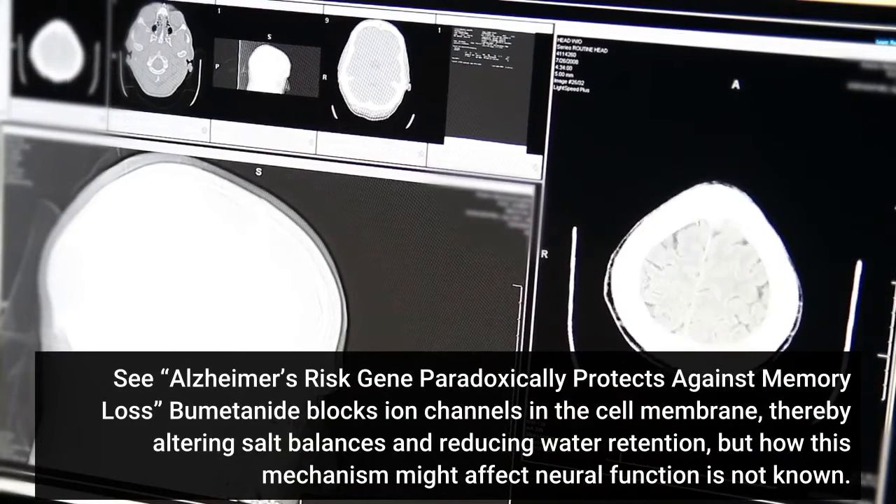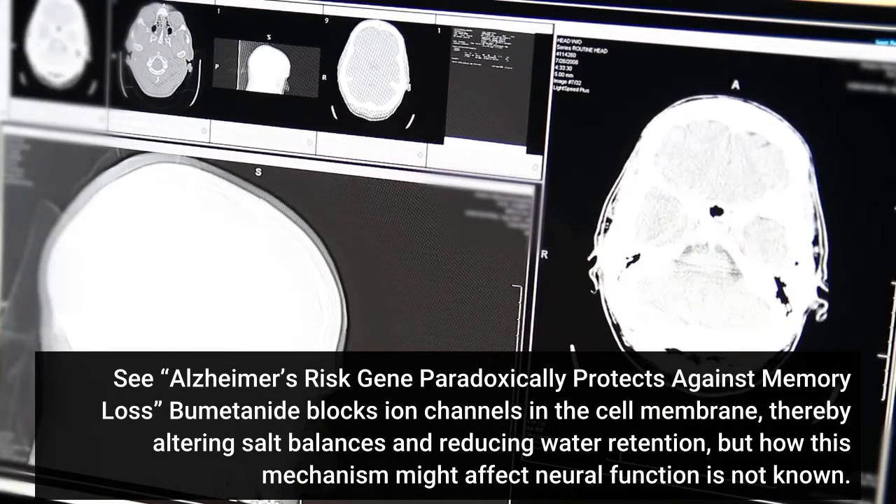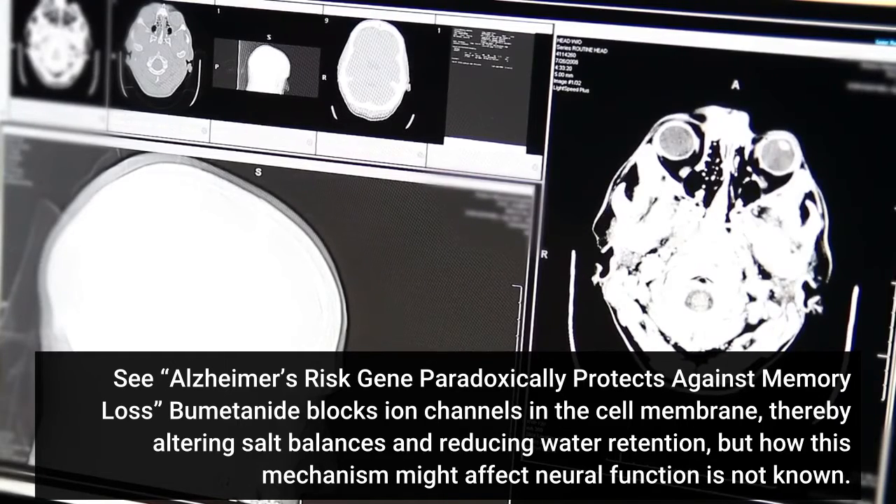Bumetanide blocks ion channels in the cell membrane, thereby altering salt balances and reducing water retention. But how this mechanism might affect neural function is not known.